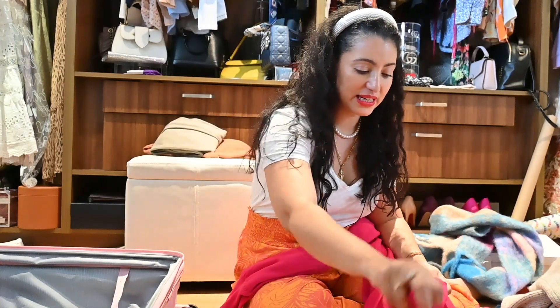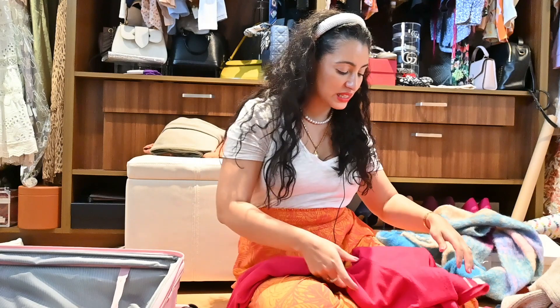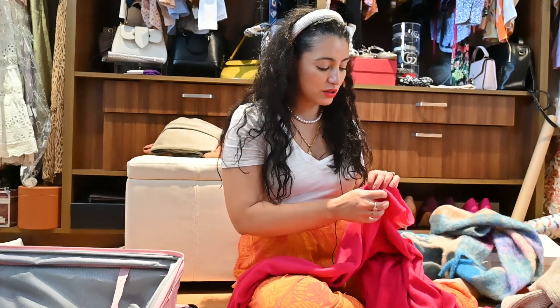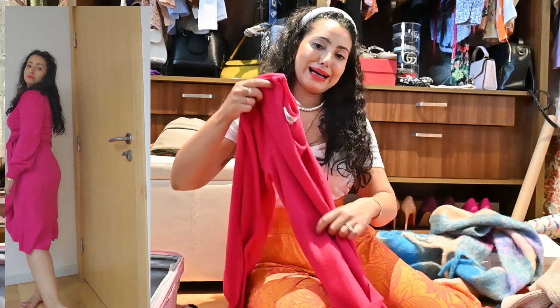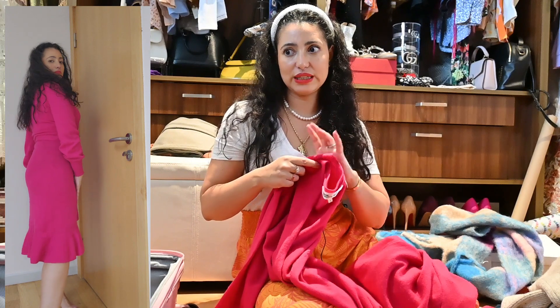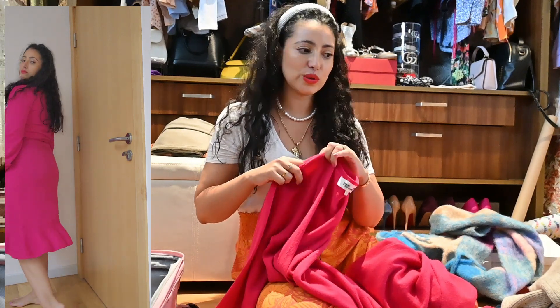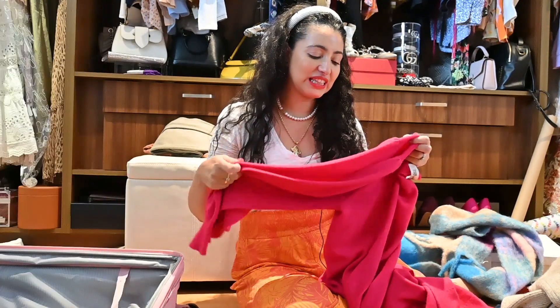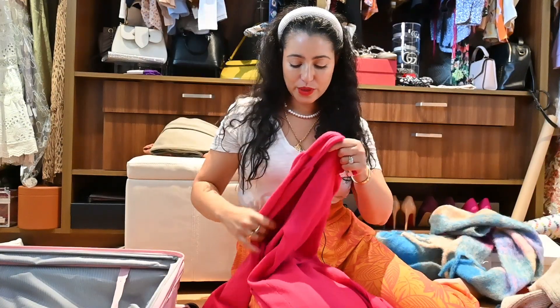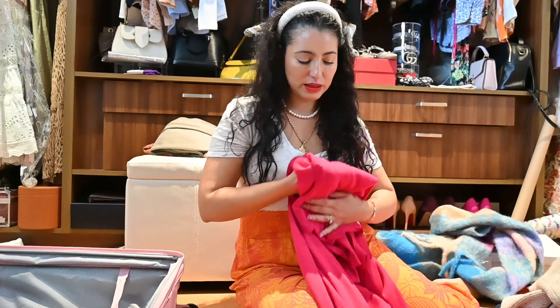The first thing I'm gonna take is this DVF dress. I debated whether to take it because it's wool material but it's open all over. I tried it on earlier and thought it would be cool for a date night instead of taking my silk Zimmermann dress, which would be cold and require a lot of layers underneath. So I'm gonna pack this one.